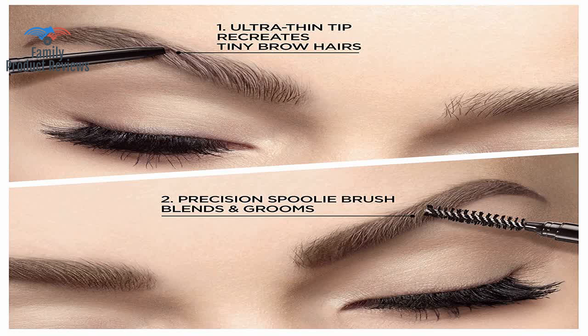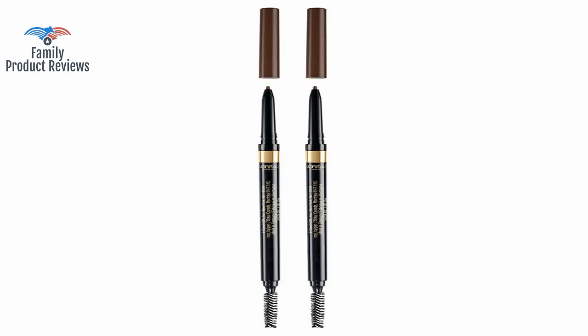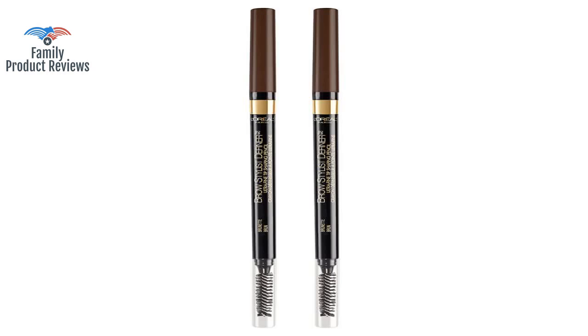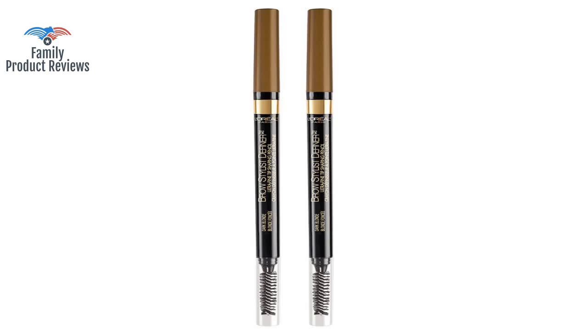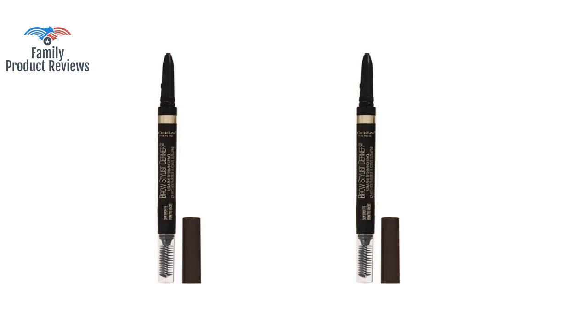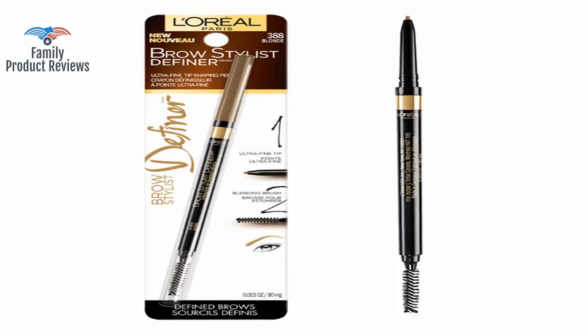Welcome to Family Product Reviews. If you are new here, support us by subscribing. Today we will be reviewing the L'Oreal Paris Makeup Brow Stylus Definer Waterproof Eyebrow Pencil, Ultra Fine Mechanical Pencil, Draws Tiny Brow Hairs, Fills in Sparse Areas and Gaps, Dark Brunette, 0.003 Ounces.